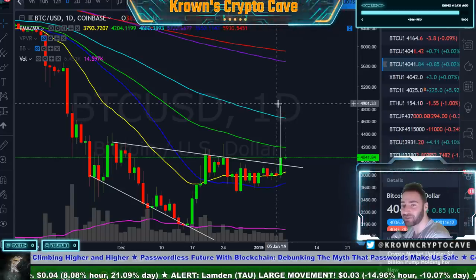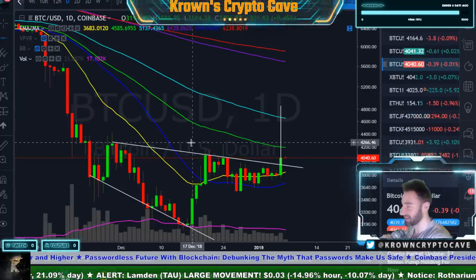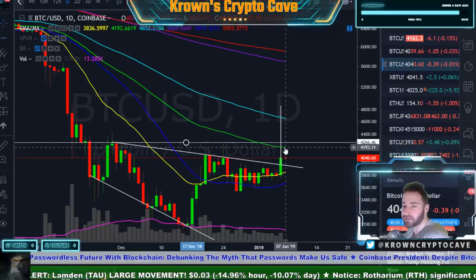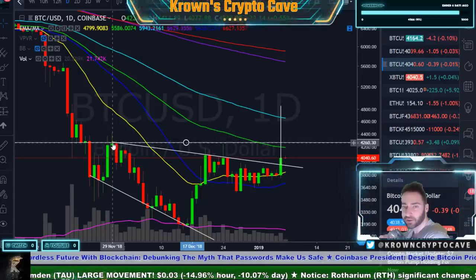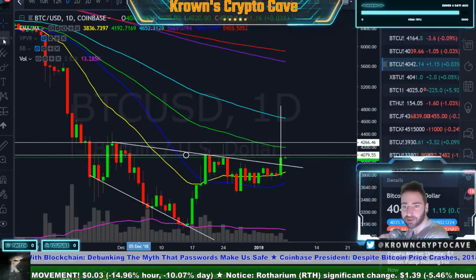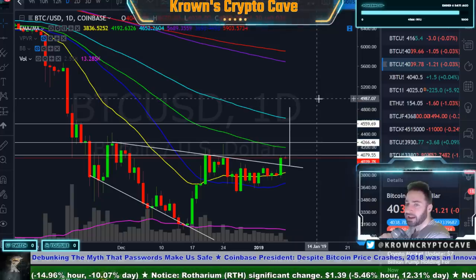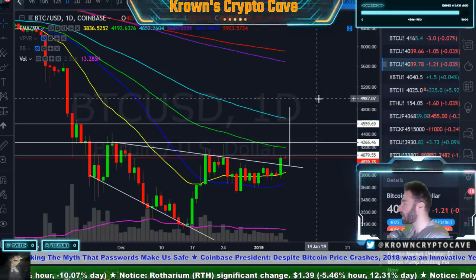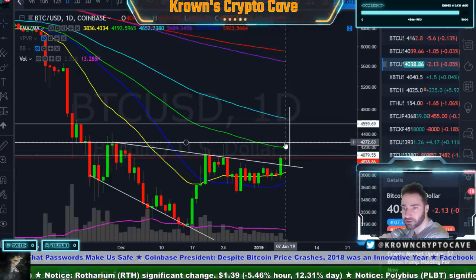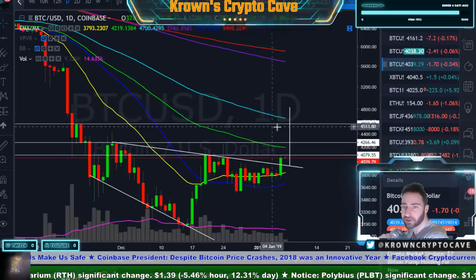The measured move on this guy would be pointing towards about 4,850 to just under 4,900 — though these things should not be taken literally to the dollar. Resistance along the way: first the green 55 EMA, then the 4,250 horizontal from the prior high, then the current area. I'll be trying trades around 4,250 to 4,300, and then 4,550 to 4,600 would be the next zone. If that gets taken out, I don't really see much stopping Bitcoin from 4,900.